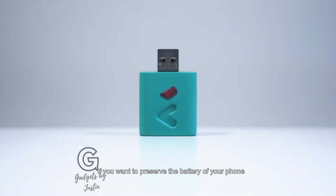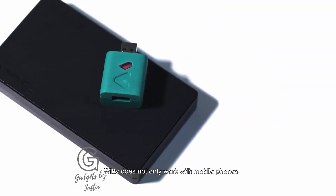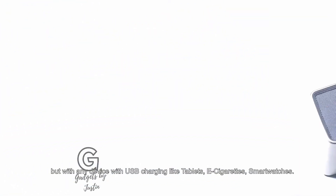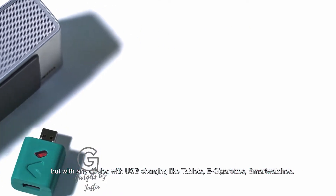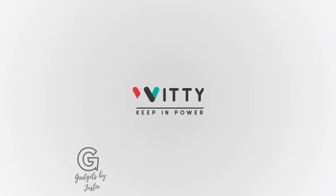If you want to preserve the battery of your phone, Weedy is the device for you. And that's not all. Weedy does not only work with mobile phones, but with any device with USB charging, like tablets, e-readers, and smartwatches. Be a backer. Keeping power. Weedy.